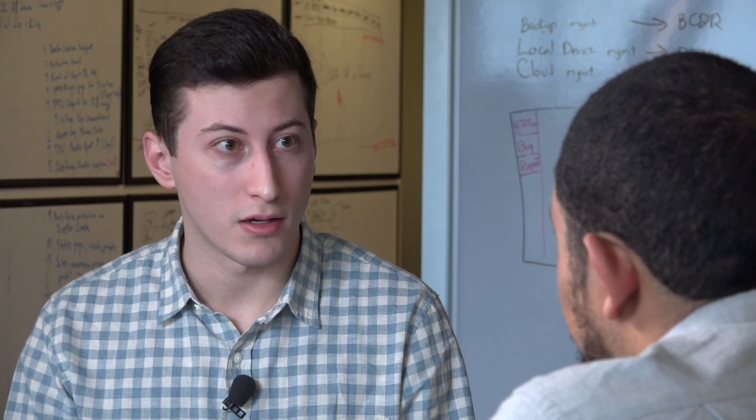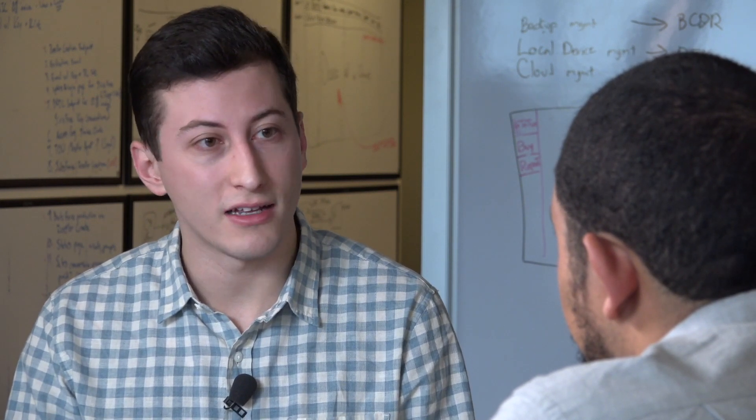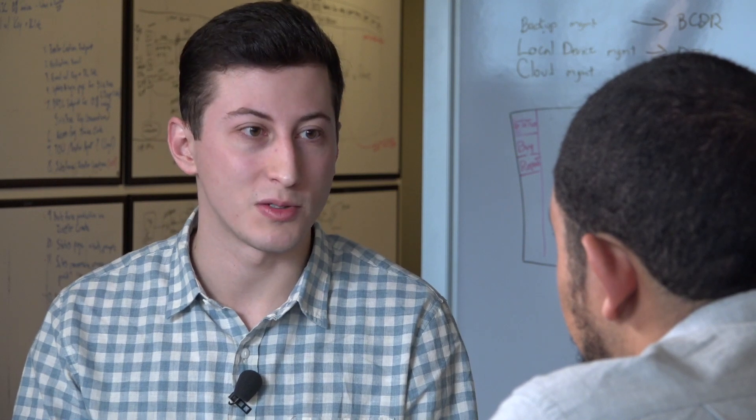And just a general rule of thumb, proper configuration is key in any networking environment and really makes the difference between a good network and a great one. Jason, thank you so much for your time. Appreciate your insight into networking.